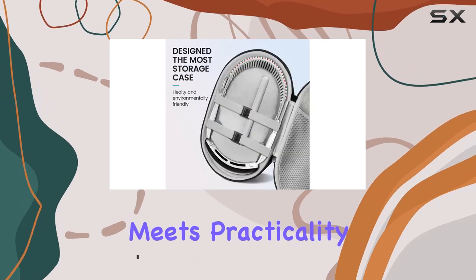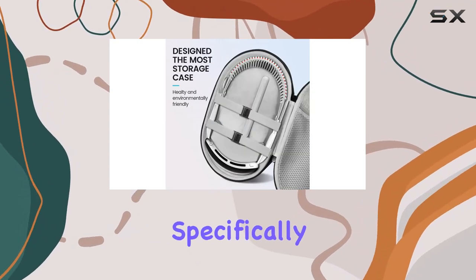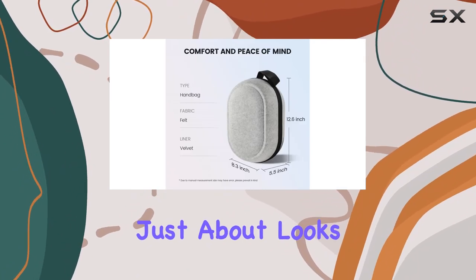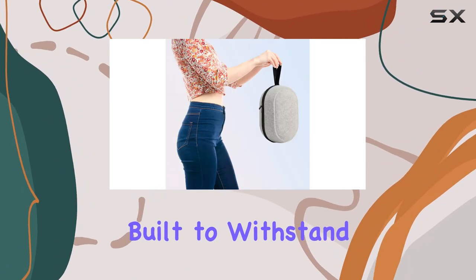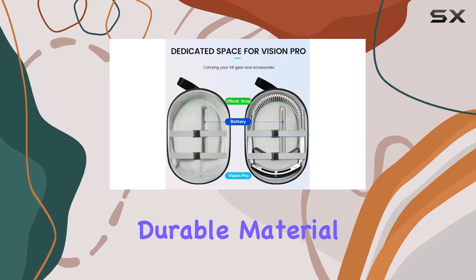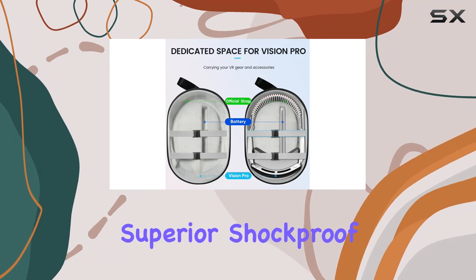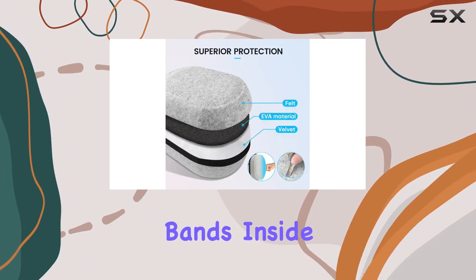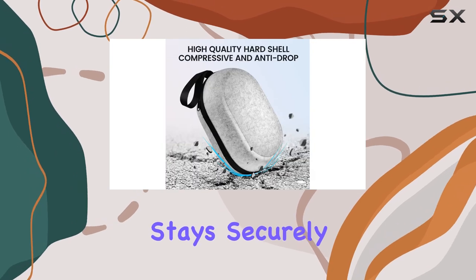First off, style meets practicality with its sleek design tailored specifically for the Vision Pro and its peripherals. But it's not just about looks — this case is built to withstand the rigors of travel and daily use. Crafted from high-density durable material, it provides superior shockproof and anti-scratch protection. Plus, the fixed elastic bands inside ensure everything stays securely in place.